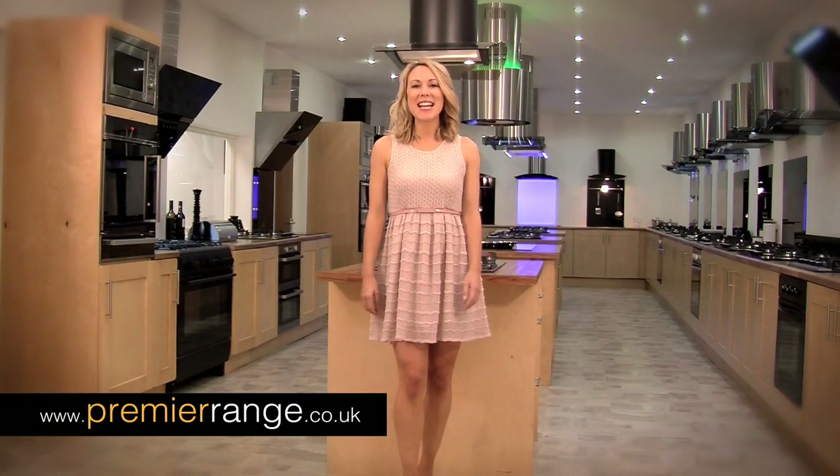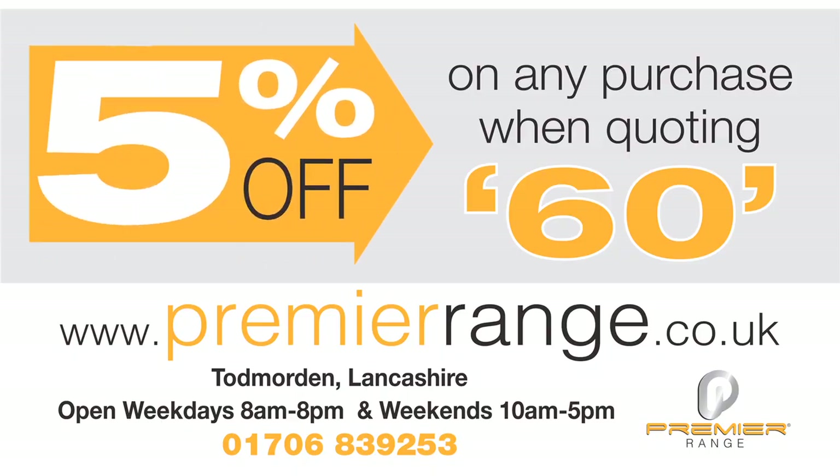Just visit premierrange.co.uk to find out more, or come and see us in our Lancashire showroom.